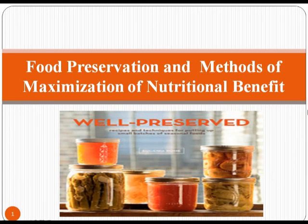Food Preservation and Methods of Maximization of Nutritional Benefit. Food preservation is a name for a number of processes that help to preserve food. This means that the food treated that way will go bad later than if it had not been treated that way. Food preservation is one of the oldest technologies used by human beings.